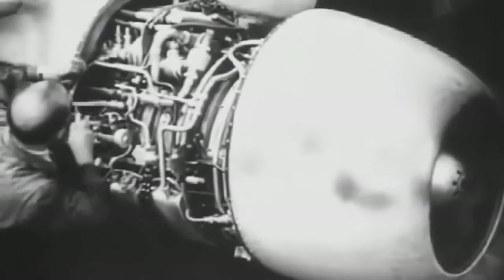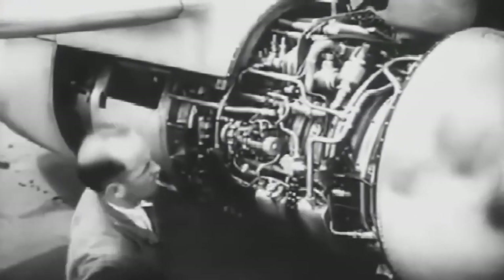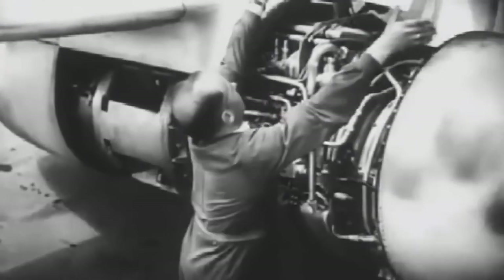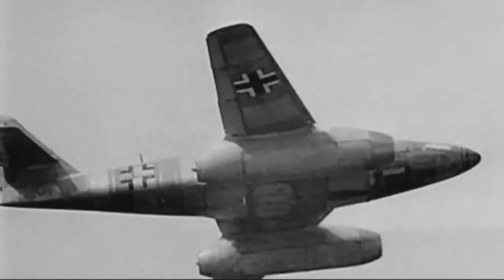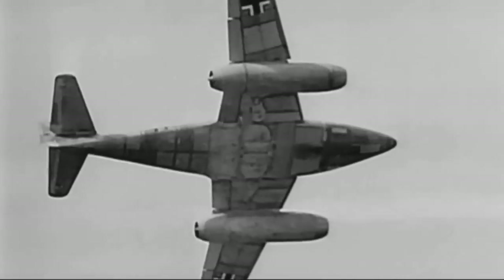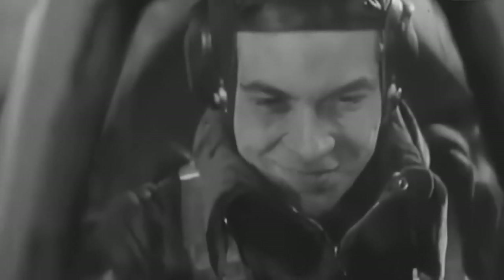The Me-262's jet engine offered operational advantages such as rapid rise in altitude to intercept enemy bombers, and a greater chance of survivability against opposing fighters. Jet aircraft, compared to propeller-driven aircraft, could achieve much higher speeds and altitudes, avoiding the negative effects of the low atmosphere on flight.